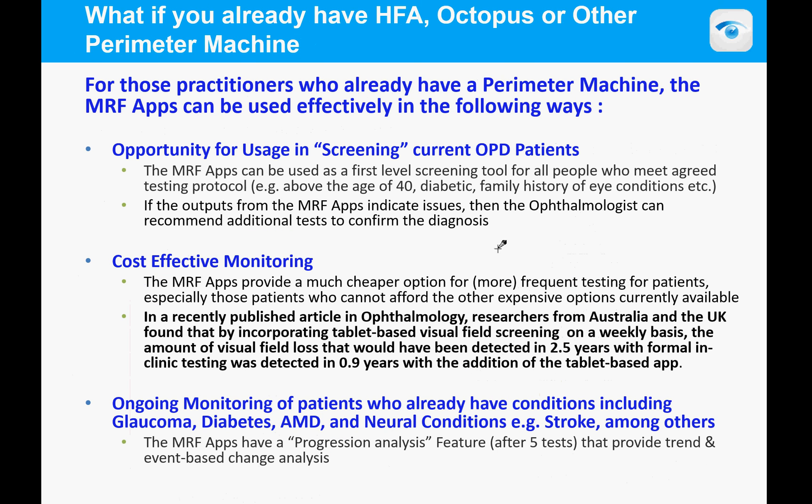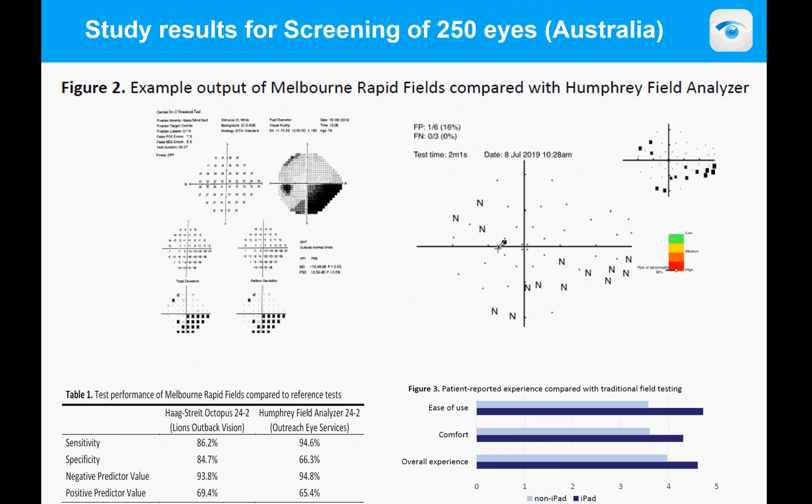If you already have a perimeter, you can use the MRF as a screening test — take it into your waiting room or out into the community. It can also be used for patient monitoring. Simulation has shown that disease progression can be detected in about two and a half years with normal clinical testing, but in just under a year with monthly or weekly home testing. For chronic diseases such as glaucoma, diabetes, AMD, or neurological conditions like stroke, the MRF will be an ally in treatment and management.